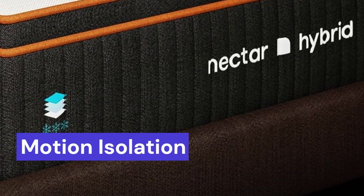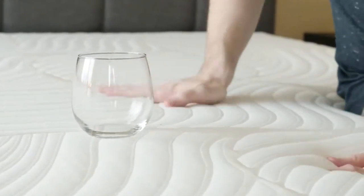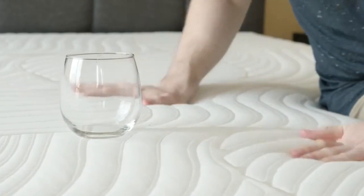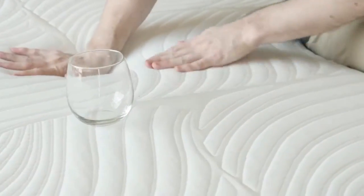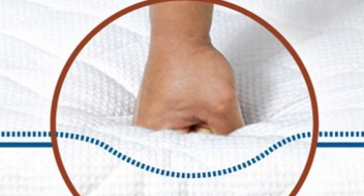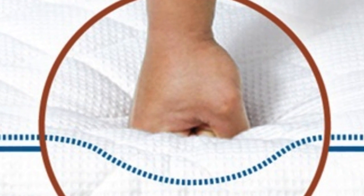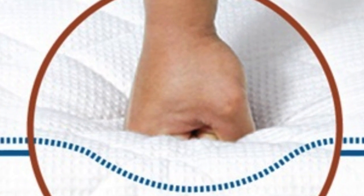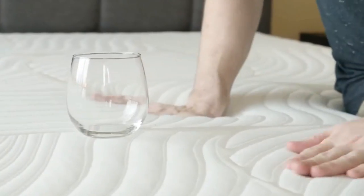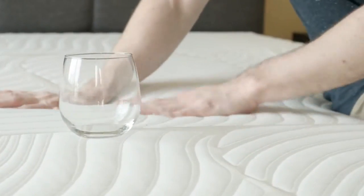Motion Isolation: Even with a coil-based support core, our testers found the Premier Copper Hybrid had limited motion transfer. Thick comfort layers trap motion, while the polyfoam base absorbs excess bounce from the springs. With good motion isolation, couples shouldn't disrupt their partner each time they move. The mattress is also a good choice for light sleepers who share a bed with pets.